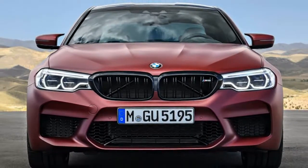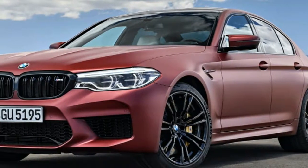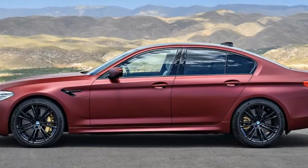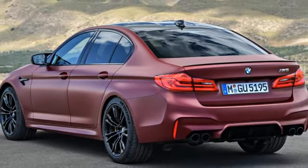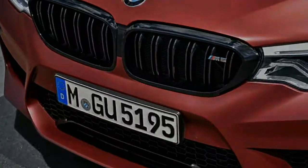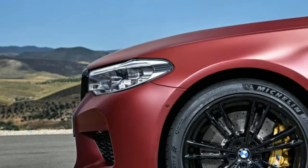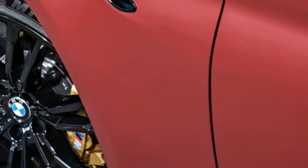The important stuff is under the modestly changed skin. The burly Bimmer features a twin-turbocharged 4.4-liter V8, as with the last model, but it makes 600 horsepower and 553 pound-feet of torque. This represents a healthy increase of 40 horsepower and 53 pound-feet of torque respectively over the previous generation, though BMW did release a highly limited edition of the previous generation that also made 600 horsepower.